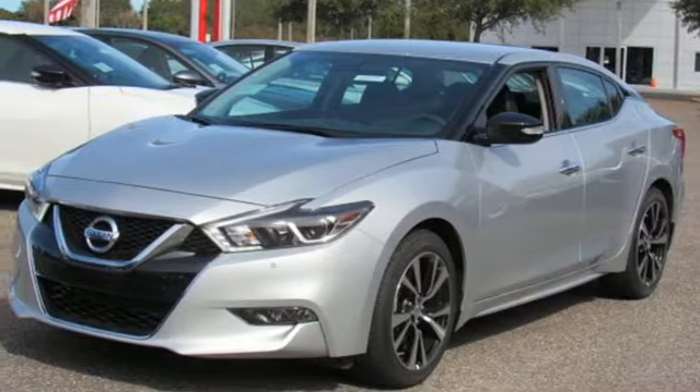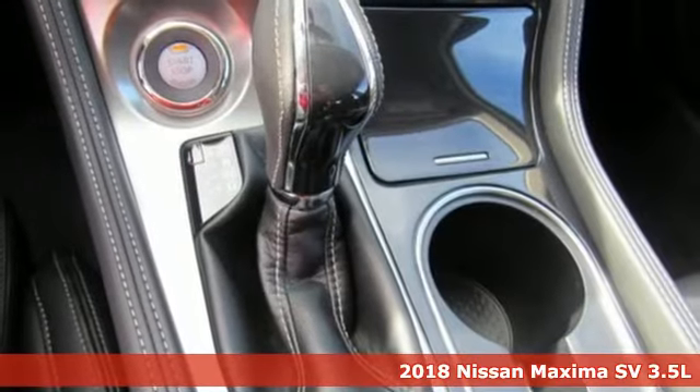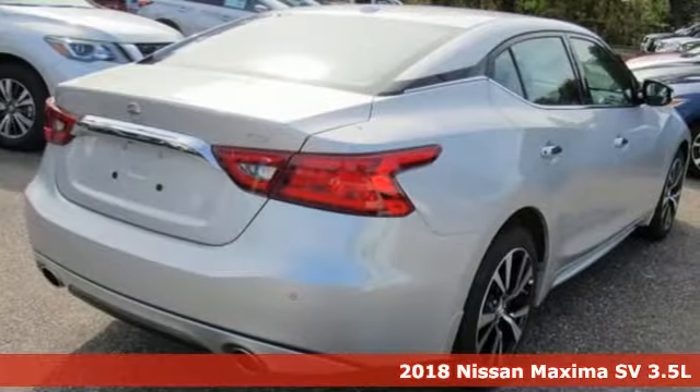Here's a new 2018 Nissan Maxima. Nissan, built for the human race. It comes with features you need and better yet want.